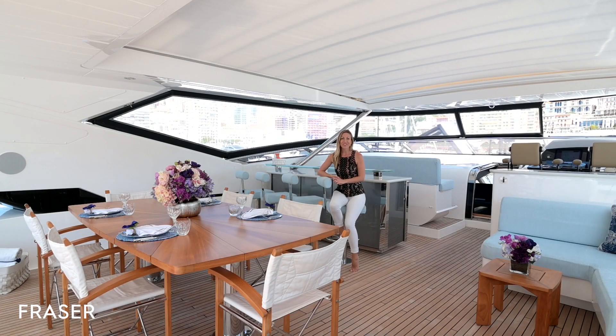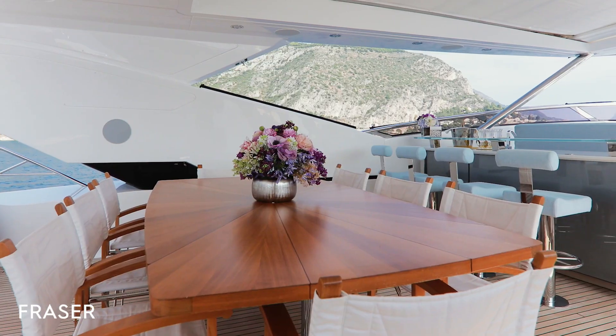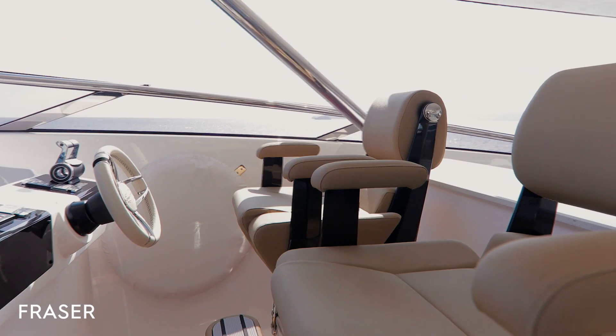There are ample other outdoor entertaining spaces throughout the yacht, like on the upper deck here, which is incredibly spacious, and there's a beach club on the stern.